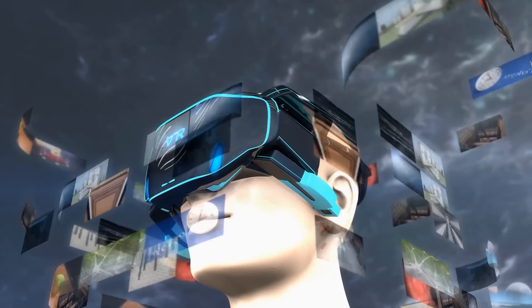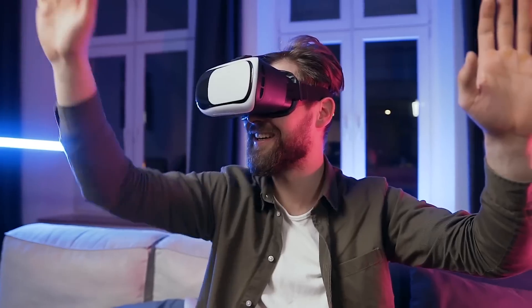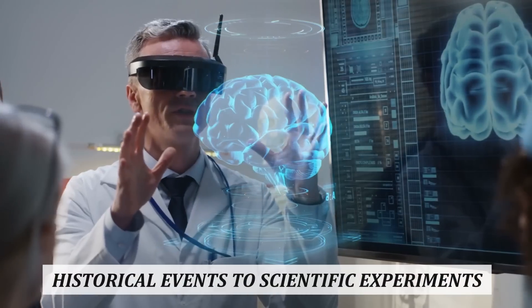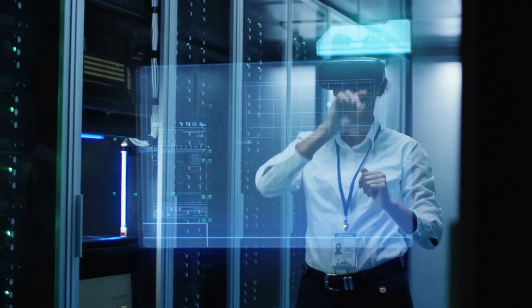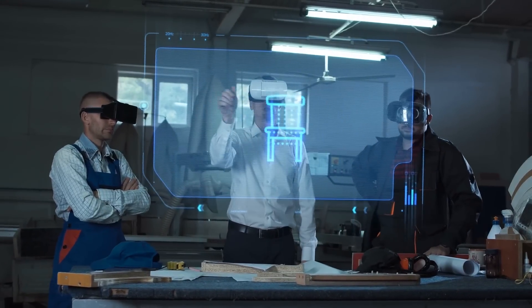Another way technology is changing the way we learn is through virtual reality, or VR technology. VR allows learners to experience everything from historical events to scientific experiments, fully immersed by engaging multiple senses. VR can enhance retention and deepen understanding.